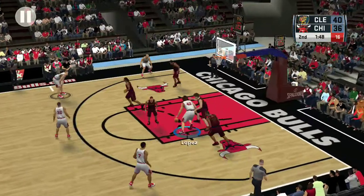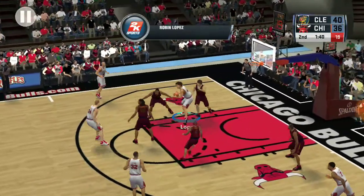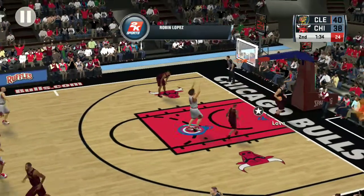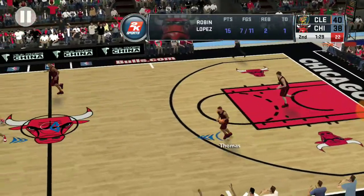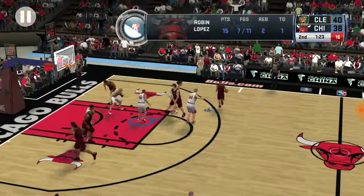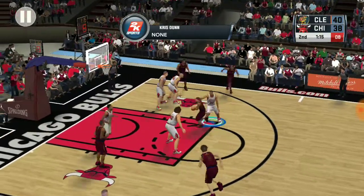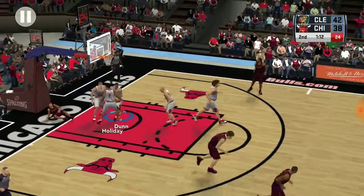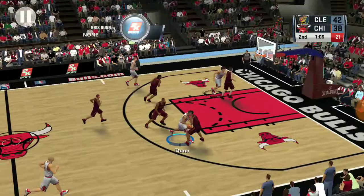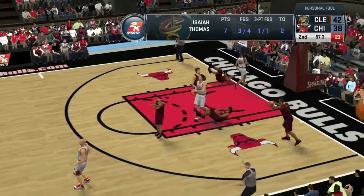Outside Holiday, Lopez inside working on Love. Back to Lopez — makes it off the glass. He plays a tough brand of basketball. His biggest tool and asset is his strength and he uses it every time down the court. Outside Thomas — that's good. Seven points in the game. Love grabs the board.